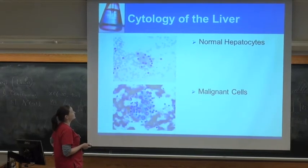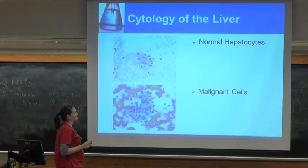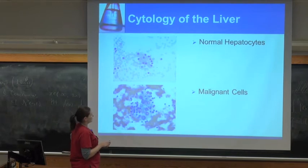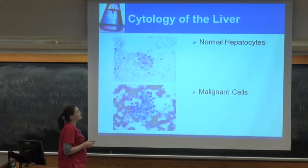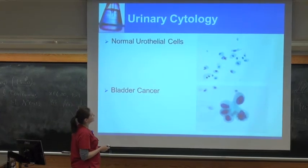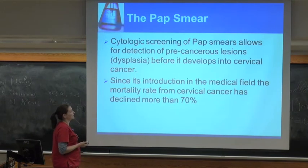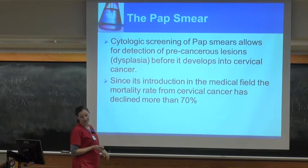My last example here is liver cells — hopefully you can start picking out the differences yourself. You've got some nuclear enlargement and differences in the chromatin. This stain here is a Diff-Quik stain, which is that quick stain I told you about that we do with the FNAs. The previous stains — these kind of blue ones — those are pap stains.